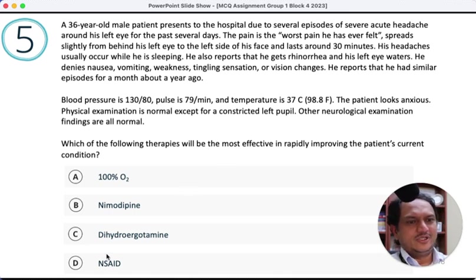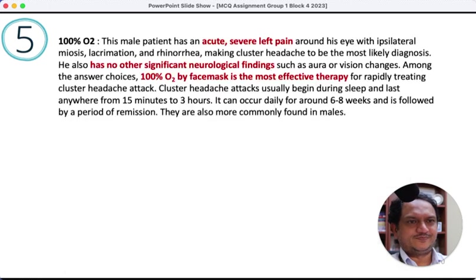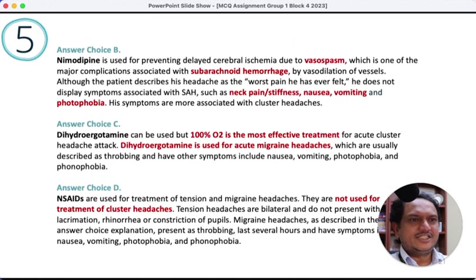Indomethacin could be an option when listed as an NSAID, and indomethacin works for indomethacin-responsive headaches, SUNCT, and SUNNA — but over 2-3 days, not with the first dose. So I would go with 100% oxygen because of the rapid response. The answer is 100% oxygen. Putting NSAIDs in the options while the description still fits indomethacin-responsive headache makes this not a fully classic question. NSAIDs are not useful for cluster headache.